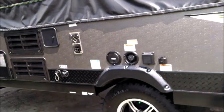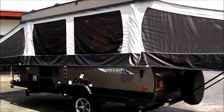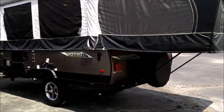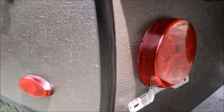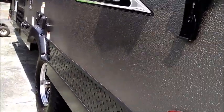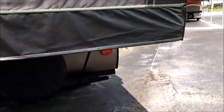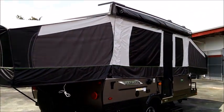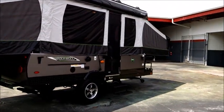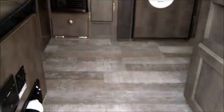The furnace is another upgraded feature. So you have a refrigerator, AC, hot water, and a furnace — and even more stuff we'll talk about when we go inside. Outside lighting is upgraded LED, with a really sharp exterior featuring a lot of black accents and blacked-out diamond plate. It's a really nice-looking unit inside and outside. It also has a port on the front for a portable solar panel, so it's prepped for that.